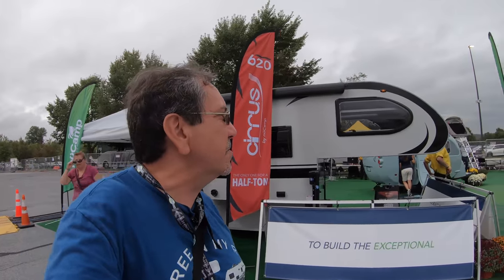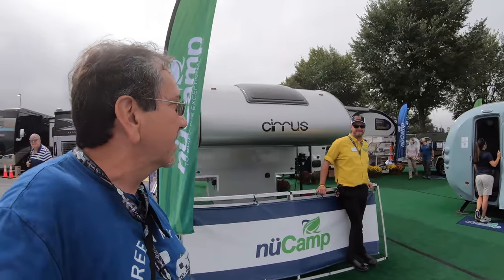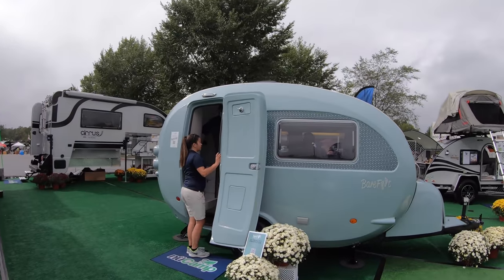Well, once again, greetings from the 2021 Hershey RV Show, and here we are at New Camp. This Barefoot is one of the trailers that is causing all the rage here at the RV Show. Doing great, and they have some people in there too, but as soon as I get a chance, I'm gonna show it to you guys — the Barefoot.